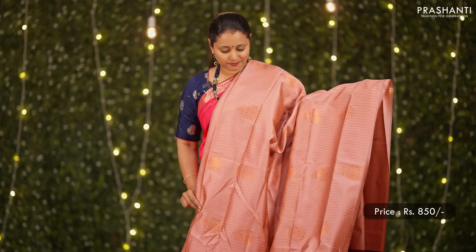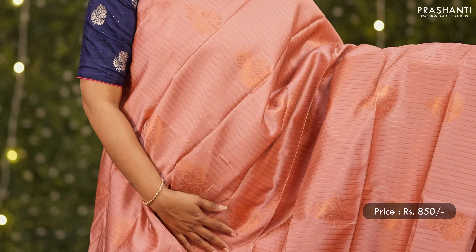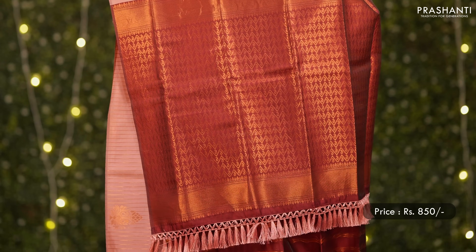A lovely shade of pastel peach with maroon combination — vertical lines of copper zari along with buttas running throughout the saree in borderless style, a rich copper zari woven pallu in maroon, and a matching butta style blouse in maroon. Priced at 850.